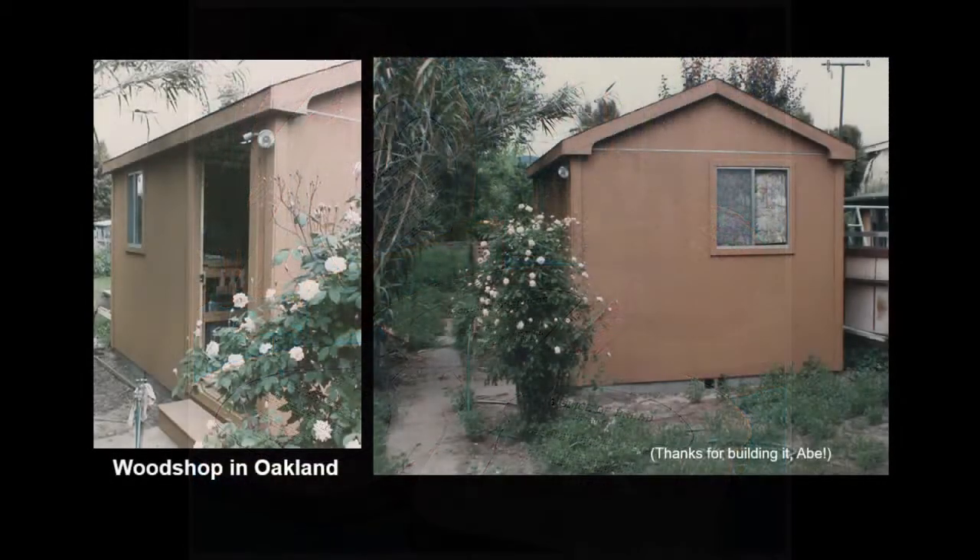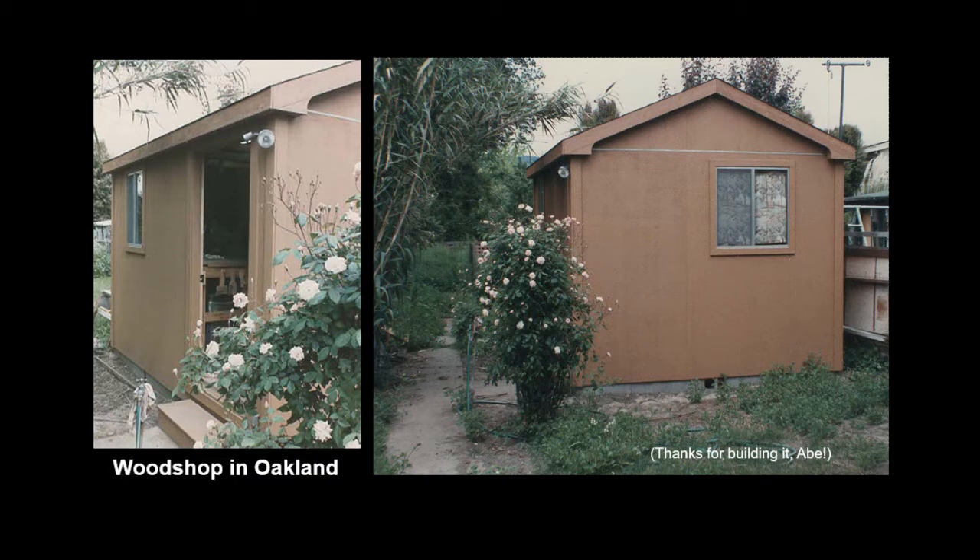At this point, I'd had enough working at the bandsaw with headphones on to monitor the baby. He'd cry, I'd dust off, run upstairs, rock him back to sleep, go back to the shop, suit up again, and repeat. It got old fast.